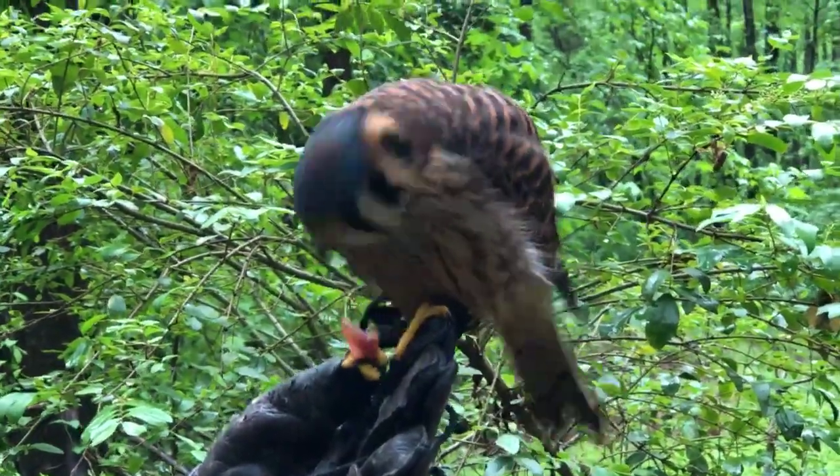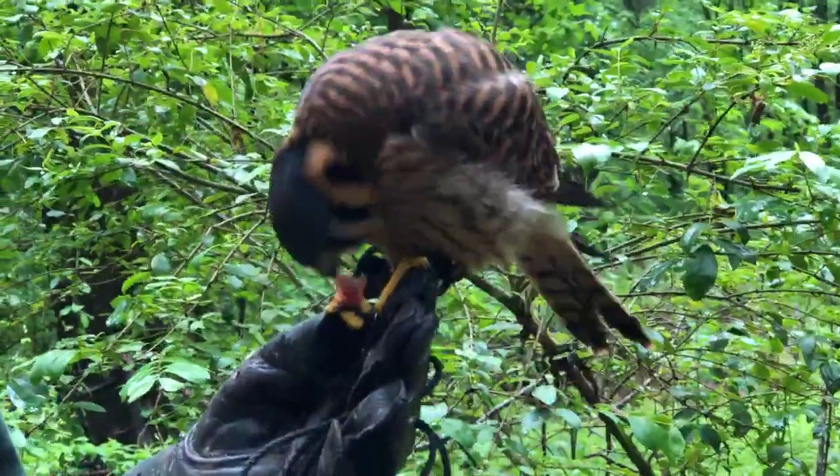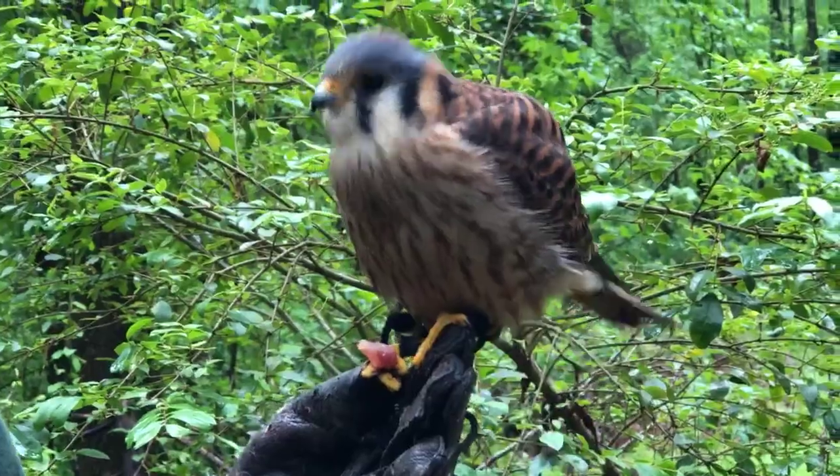Somebody said she looks like she's dancing — she does! Again, very animated bird. That's her personality. It's a lot of fun to show off for you guys here. Definitely very animated.